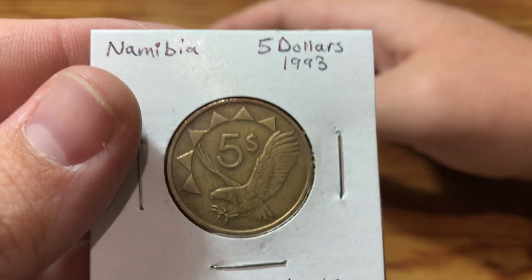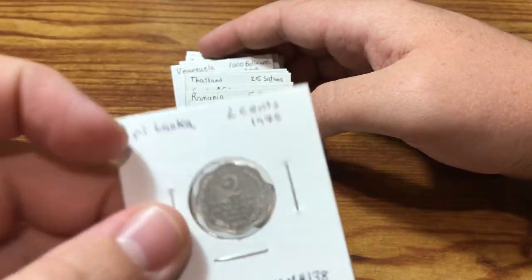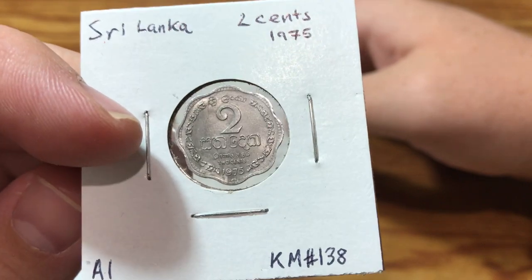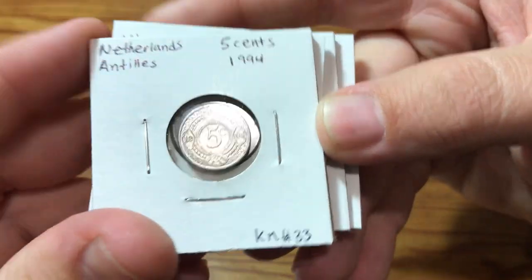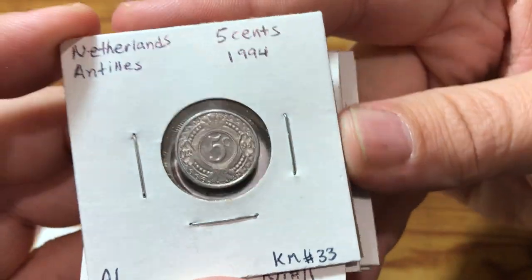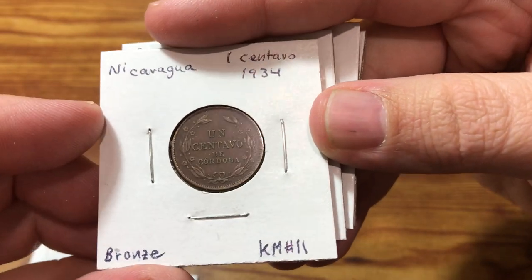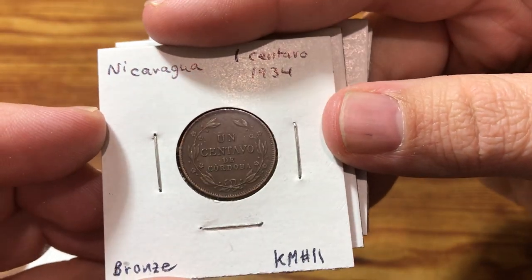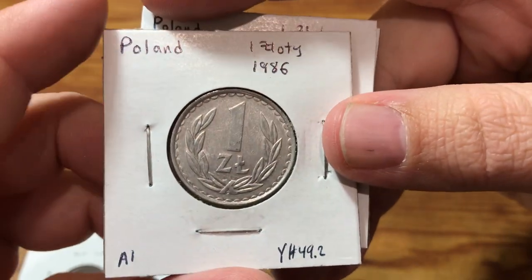New type from Mexico — not every day I get a new type from Mexico. I have a lot of Mexican coins come by in different lots I look through. Sri Lanka. We've got Netherlands and Chile. Nicaragua — I really like this one: one centavo from 1934. Nice older one.